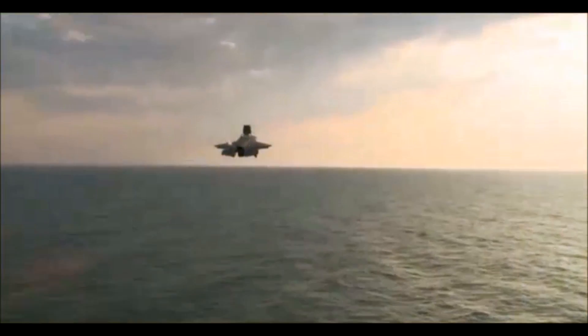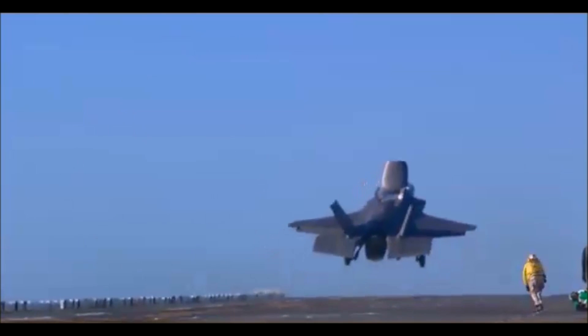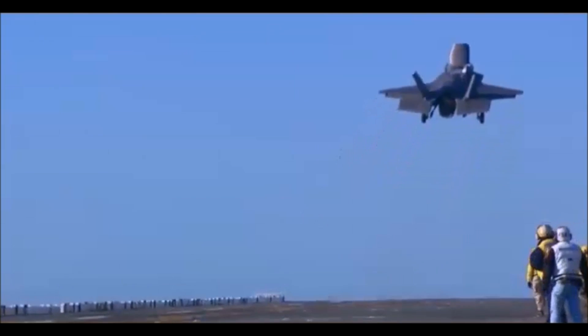This engine is a 43,000 pound thrust class engine. It's the most powerful fighter engine ever developed. It pushes this airplane, full of bombs, full of missiles, full of fuel, to 1.6 times the speed of sound, 1.6 Mach, 700 nautical miles per hour, which is 1,400 kilometers per hour. It pulls 9G, and it does all of that, full of bombs, full of fuel, full of missiles.